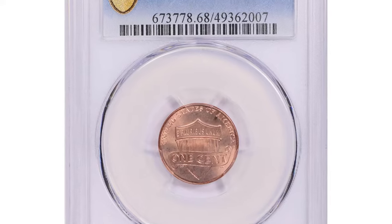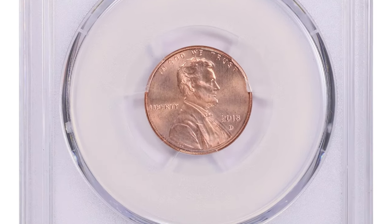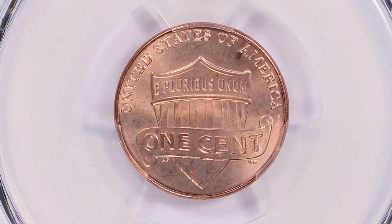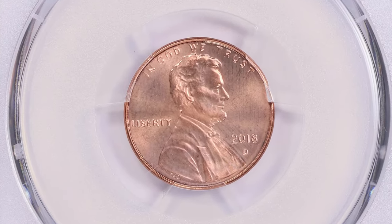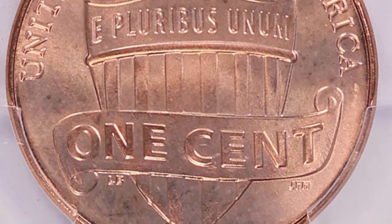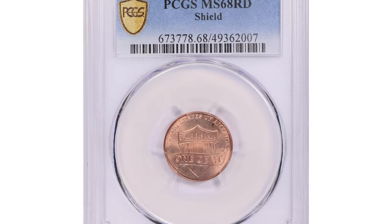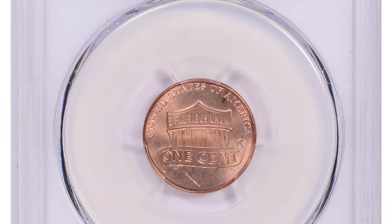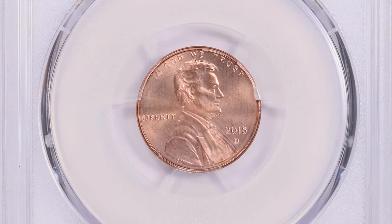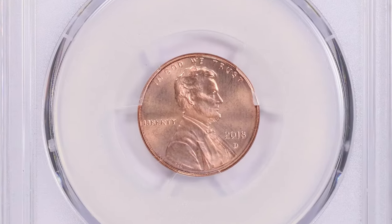Here is the 2018-D Lincoln Cent in superb gem condition, graded Mint State 68 Red by PCGS. It is an exemplary modern coin that stands out for its exceptional condition and brilliant red color. The MS68 grade denotes a nearly perfect coin with extremely sharp details, minimal contact marks, and superb eye appeal. The red designation signifies full original red copper luster without any significant toning or discoloration. Struck at Denver, this coin features the modern shield reverse design symbolizing the union, introduced in 2010 to replace the previous Lincoln Memorial reverse.